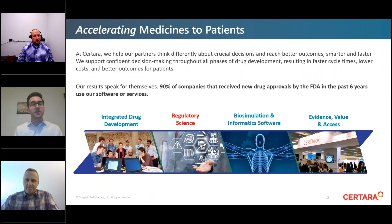SRTARA optimizes R&D productivity, commercial value, and patient outcomes through its unique portfolio of model-informed drug development, market access, and regulatory science solutions, which includes regulatory submission software and services. Our clients include 1,600 global biopharmaceutical companies, leading academic institutions, and key regulatory agencies across 60 countries.